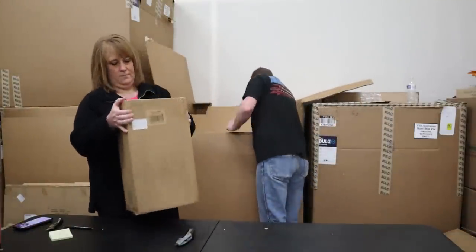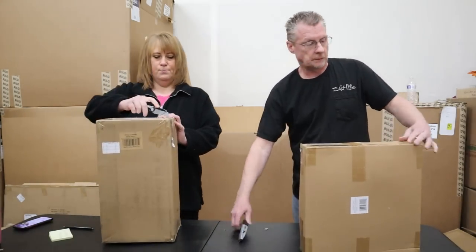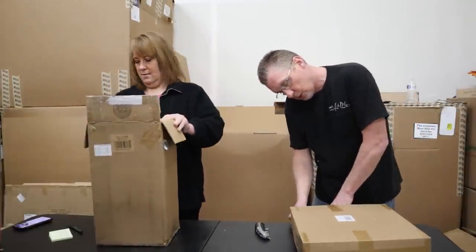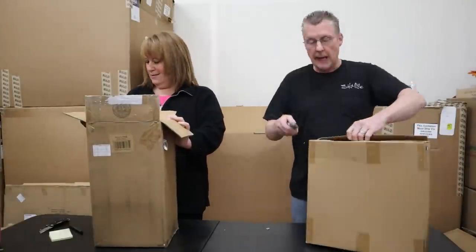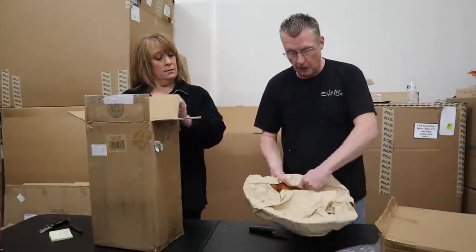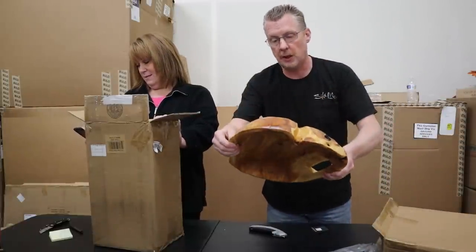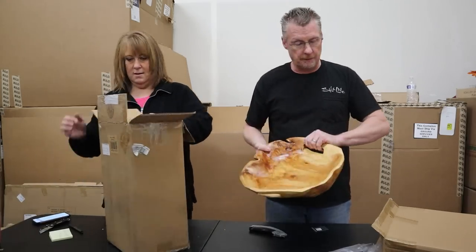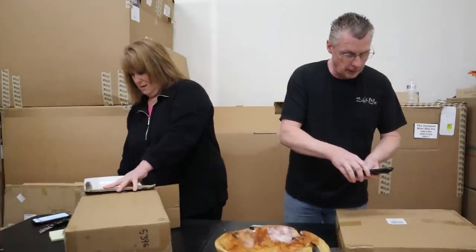I can already tell you what that is. This is a root tray with handles — what's a root tray? A root tray with handles. This is a good item, that's a really good item! This is hand-carved — this is awesome. We've had different pieces of stuff made out of this wood before and they're actually pretty expensive. You guys are probably going to be blown away at the price on this.